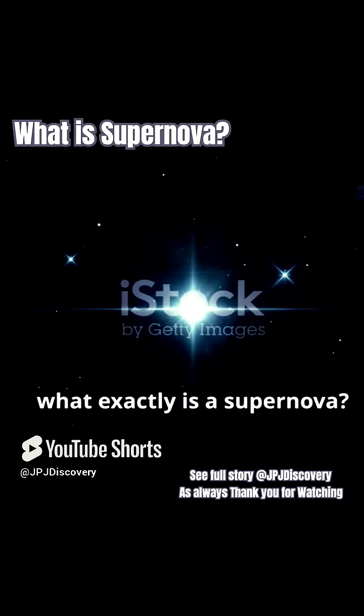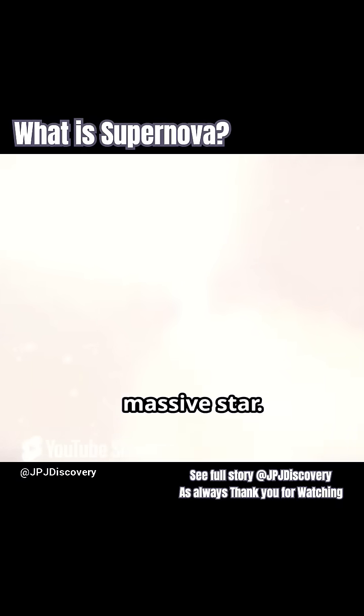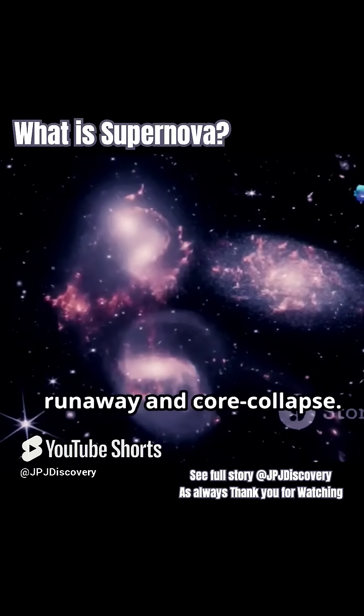First things first, what exactly is a supernova? It's the colossal explosion of a massive star. There are two main types: thermonuclear runaway and core collapse.